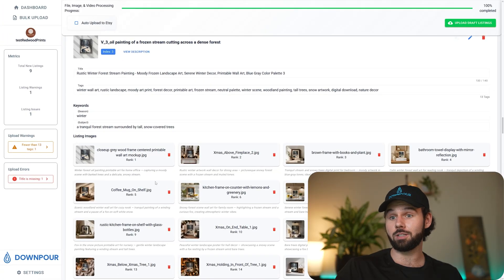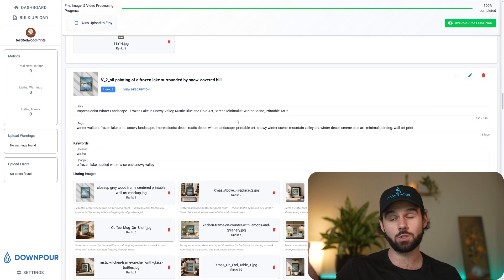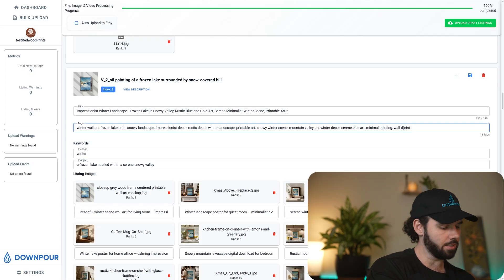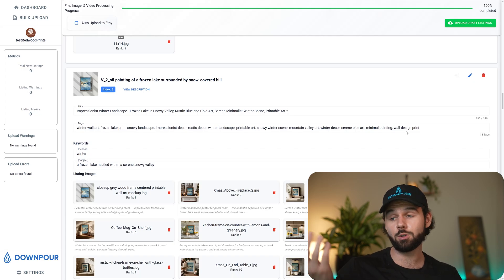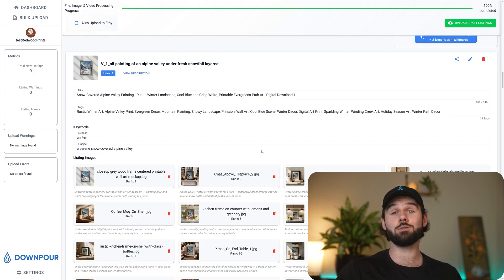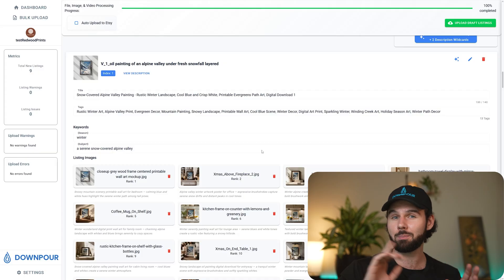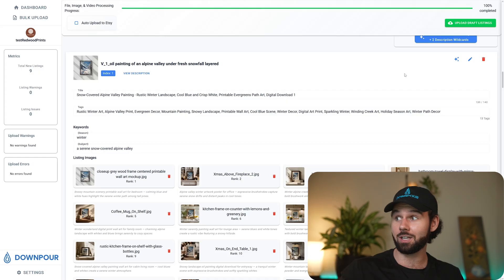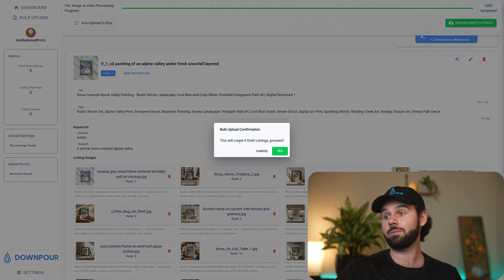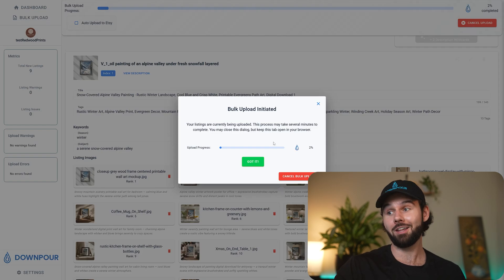Everything's already uploaded — the files are all ready. You can upload to Etsy or even Google Drive. You're still in full control and can change things manually, including the alt text. You just click upload for your nine draft listings and rock and roll. The cropping, mocking up, and uploading all run in the background — it's all just simple and easy.